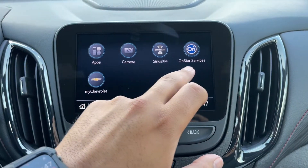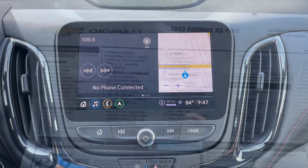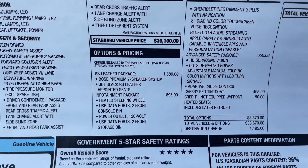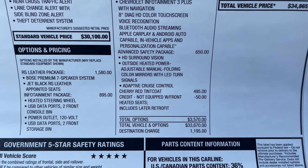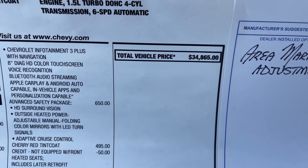Lastly, you have SiriusXM, OnStar Services, and MyChevrolet. On the window sticker, the standard vehicle price is $30,100. They added the RS leather package, the infotainment package, the advanced safety package, and the cherry red tint coat color, which brought this SUV's window sticker to $34,865.